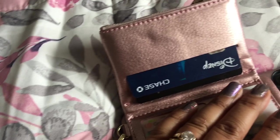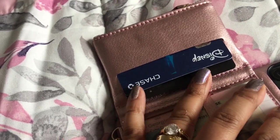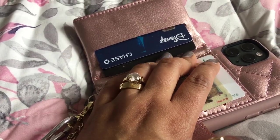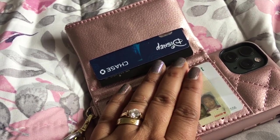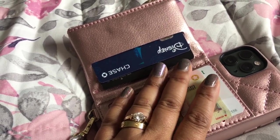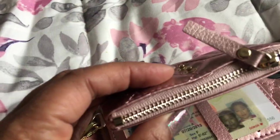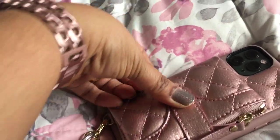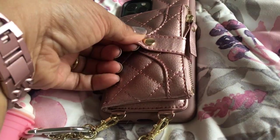I don't want to show all my ID stuff, but it's got slip pockets for a couple of cards and then your ID compartment. There is also another slip pocket, so you could carry about four cards not including your driver's license. And then you also have a zipper compartment for cash and whatever you need.